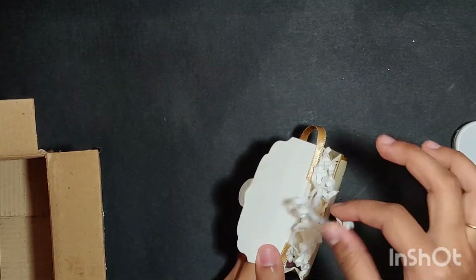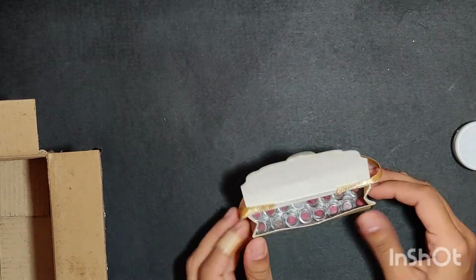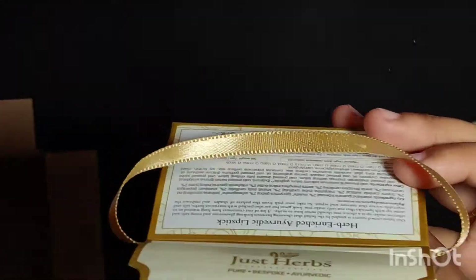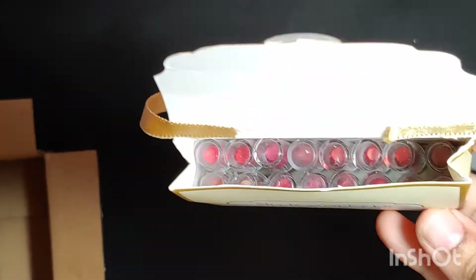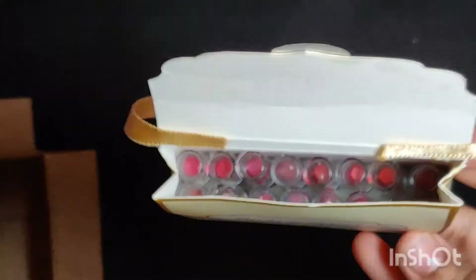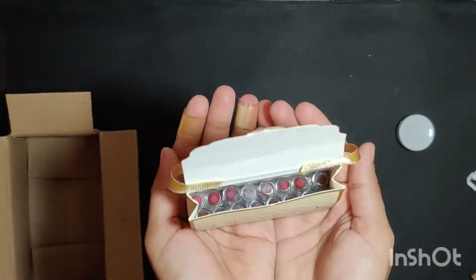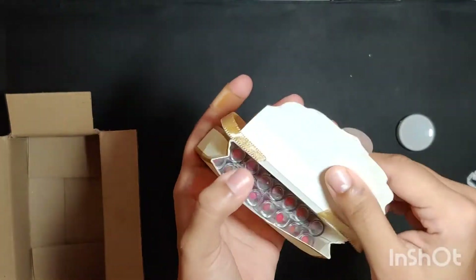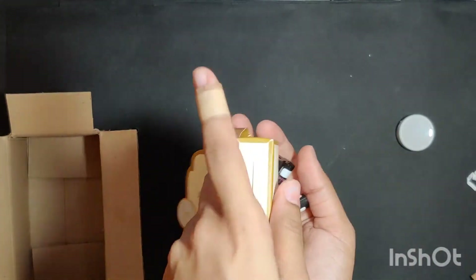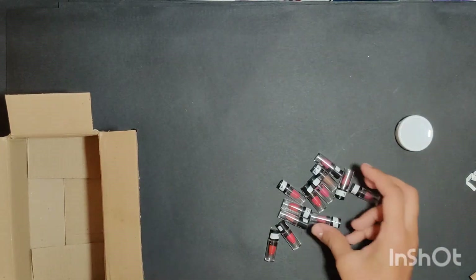It comes with 16 shades of lipsticks — here it is. I'll show you each one of the shades, hopefully — the lighting is really bad today. This is how big it is, and here are my 16 lipsticks. It is the tiniest lipstick I have ever seen in my life.